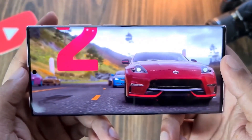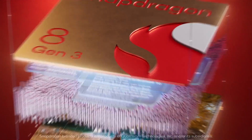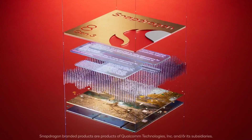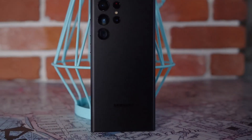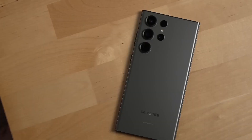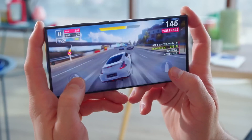The Galaxy S24 Ultra is speculated to house the powerful Snapdragon 8 Gen 3 chip, offering a significant performance boost, especially for gaming. The device may feature up to 16GB of RAM, and rumors suggest advancements in battery technology with faster 65W charging.